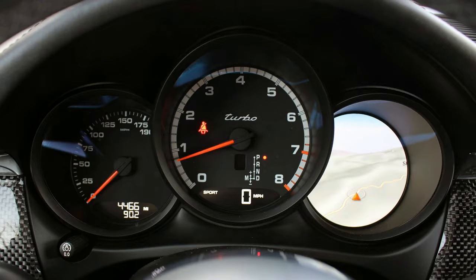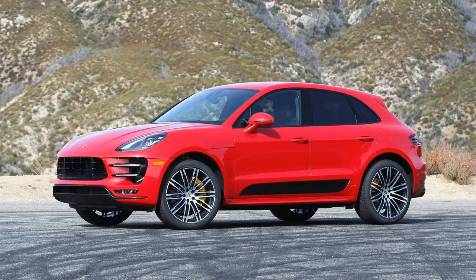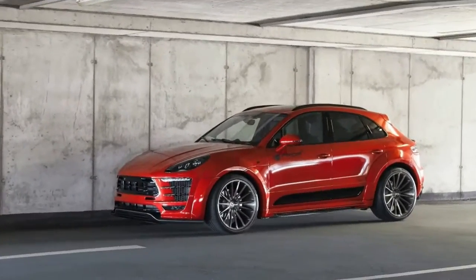Performance and handling. The Macan Turbo deserves high marks for its incredible balance and composure, even on winding roads. The steering is nicely weighted with lots of great feedback. There's little body roll while cornering. The ride quality is superb, even on these huge 21-inch wheels.